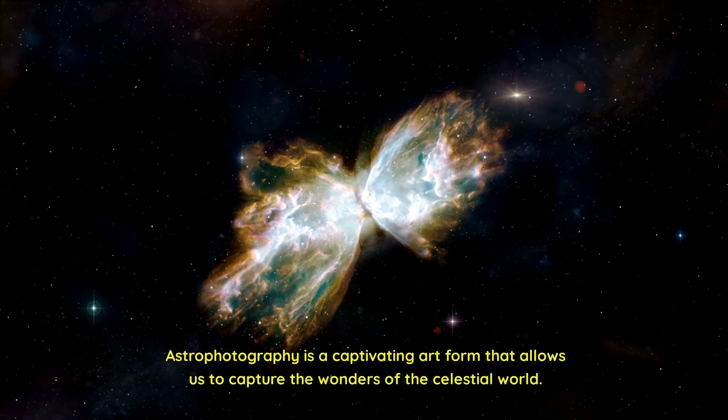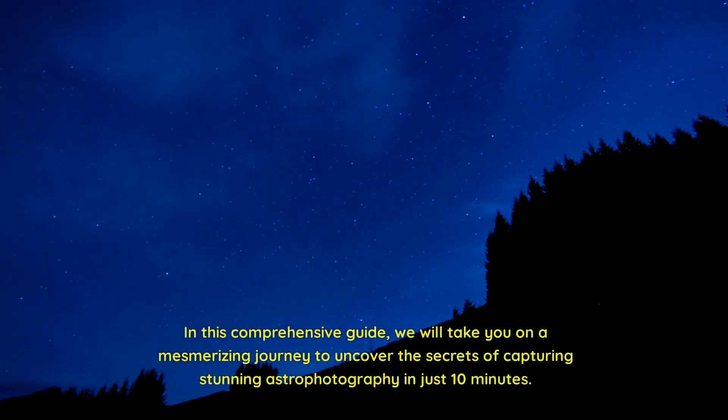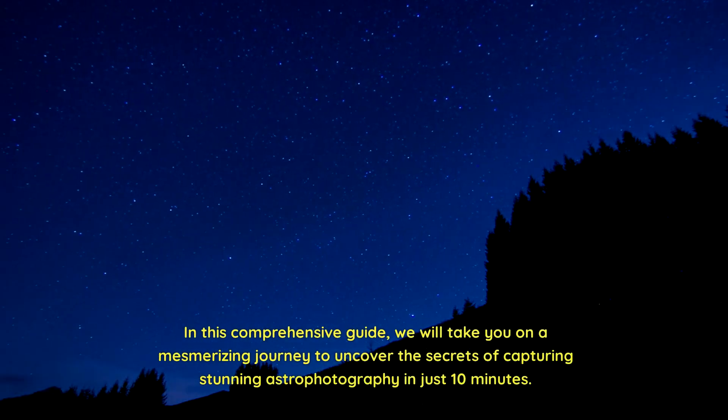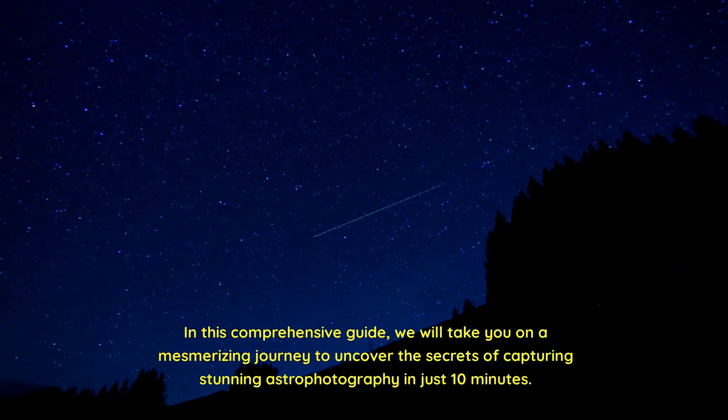Astrophotography is a captivating art form that allows us to capture the wonders of the celestial world. In this comprehensive guide, we will take you on a mesmerizing journey to uncover the secrets of capturing stunning astrophotography in just 10 minutes.